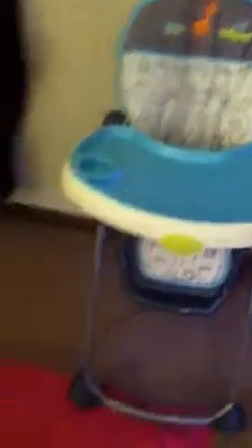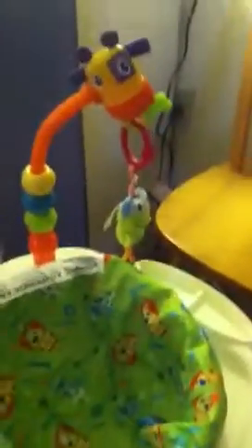This is our high chair — we got it with a gift card for $90. This was a gift but I think online it's $40. It has all the little toys and fun stuff that clips on. That was a really great gift.